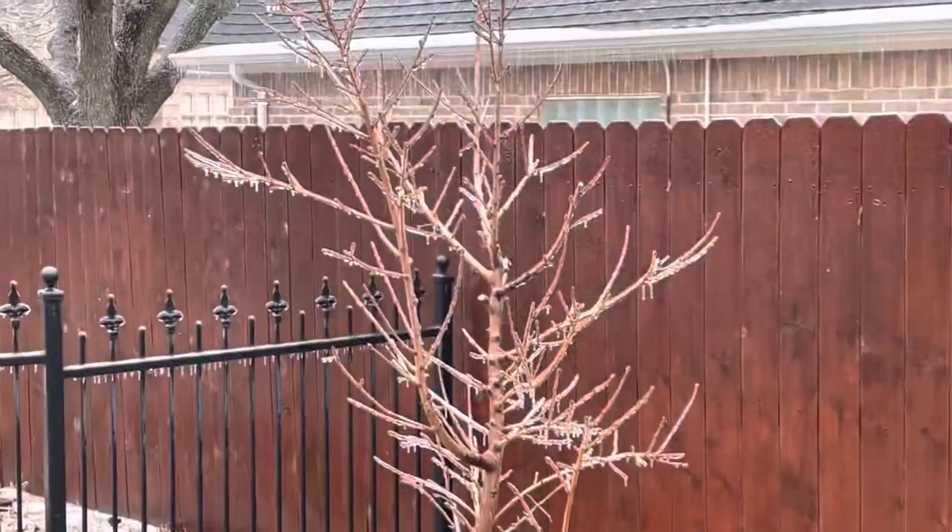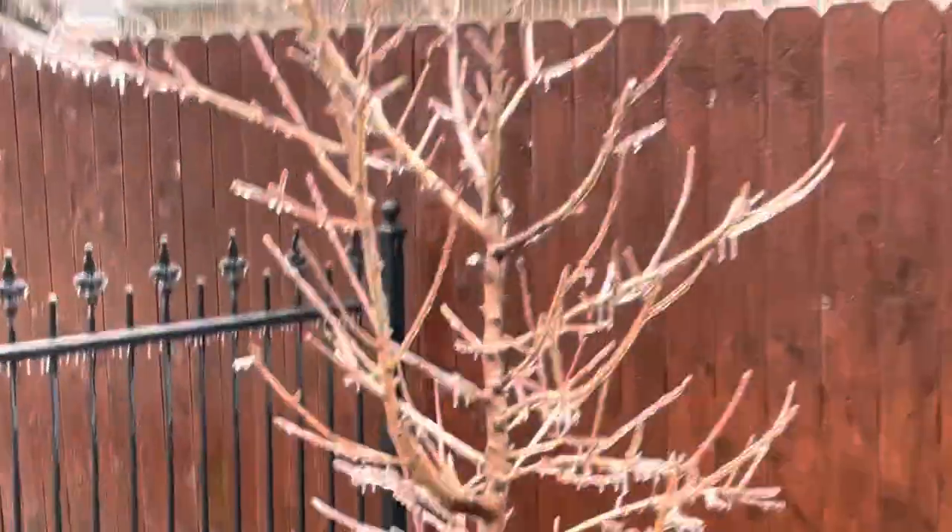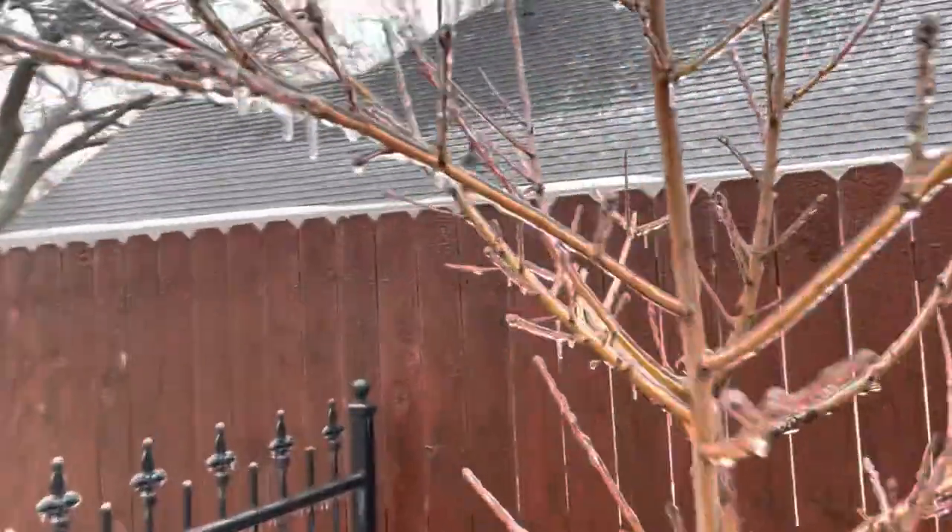Look at the peach tree. It's also kind of covered in ice, but it's not breaking, because it doesn't have any leaves on it.